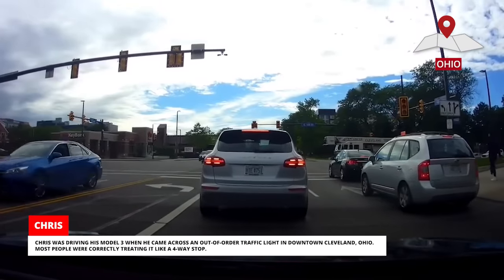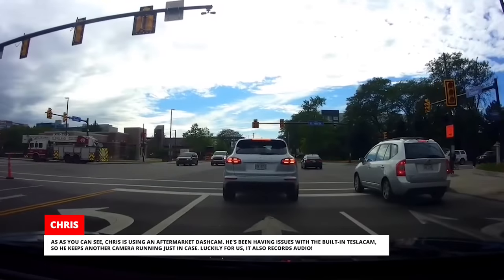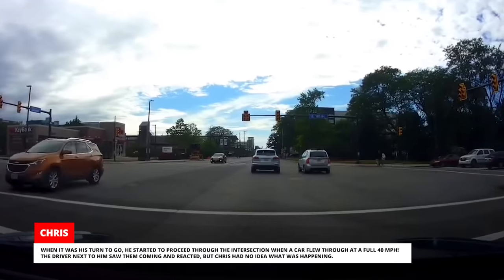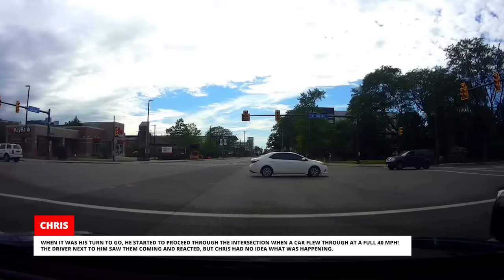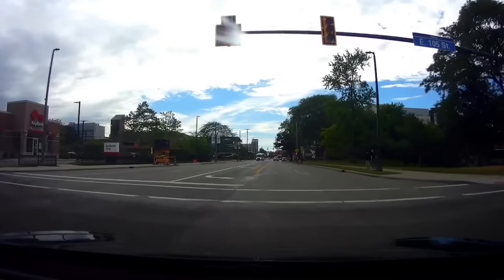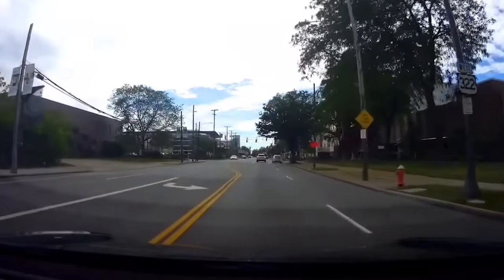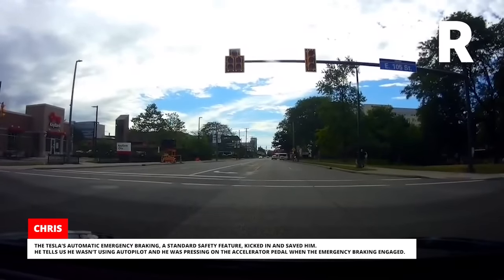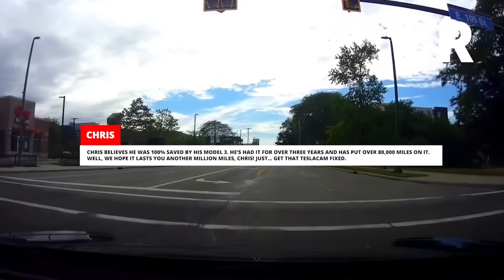Chris was driving his Model 3 when he came across an out-of-order traffic light in downtown Cleveland, Ohio. Most people were correctly treating it like a four-way stop. Chris is using an aftermarket dash cam, as he's been having issues with the built-in Tesla cam. When it was his turn to go, he started to proceed through the intersection when a car flew through at a full 40 miles per hour. The driver next to him saw them coming and reacted, but Chris had no idea what was happening. The Tesla's automatic emergency braking — a standard safety feature — kicked in and saved him. He wasn't using Autopilot and was pressing on the accelerator pedal when the emergency braking engaged. Chris believes he was 100% saved by his Model 3.